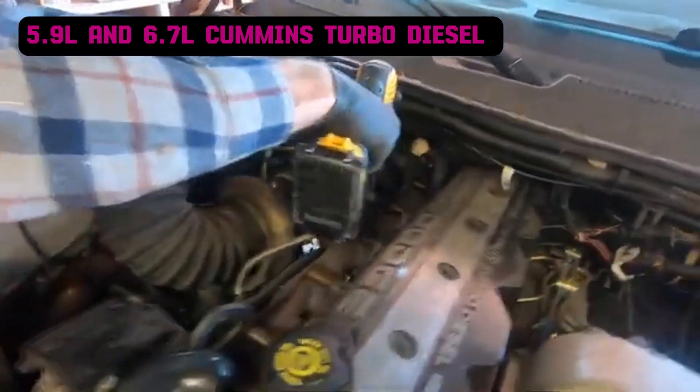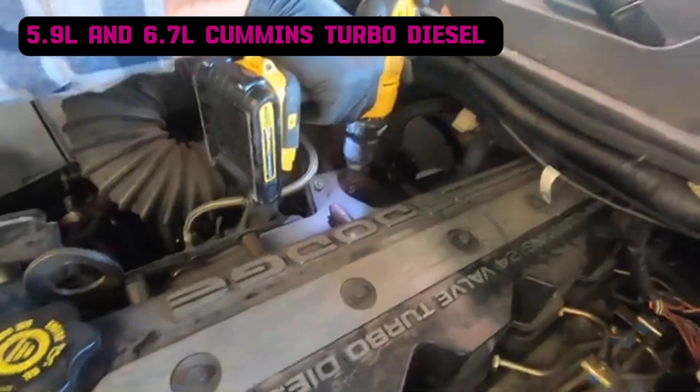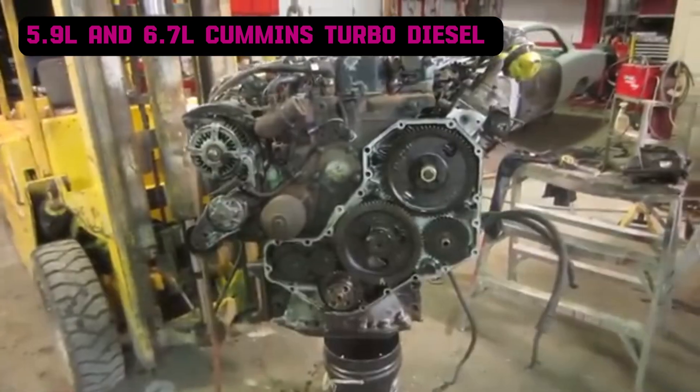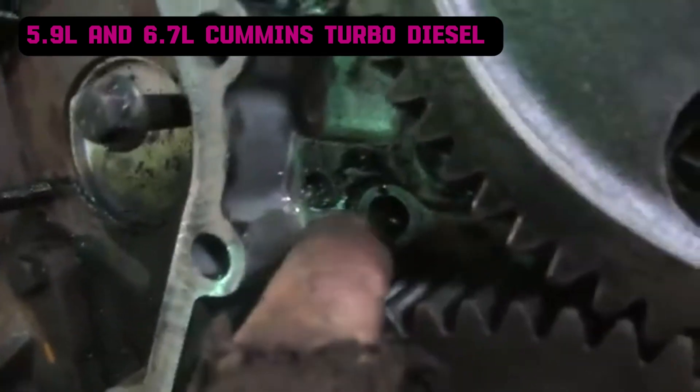However, the 5.9-liter had issues, including VP44 pump failures due to inadequate lift pump support, injector problems, and the infamous killer dowel pin, which could cause catastrophic engine damage if dislodged.